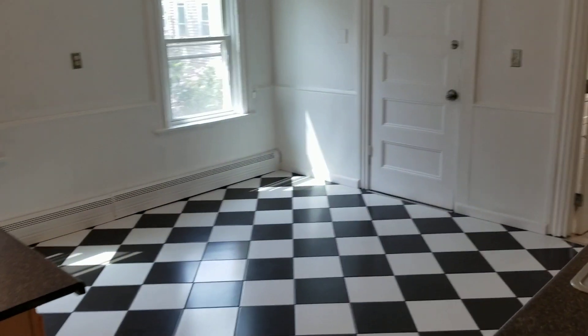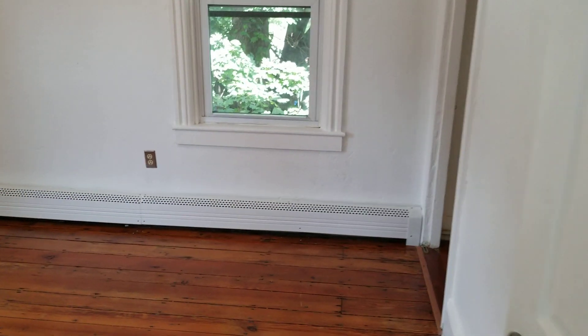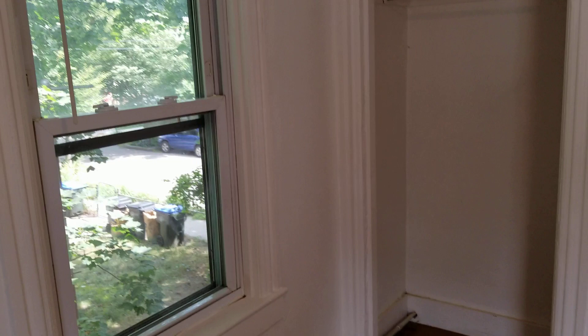Next up is the second bedroom. It again features hardwood flooring, baseboard heaters, fresh paint, and outlets. There are windows and closet space with plenty of room for whatever needs necessary, along with a remote for the ceiling fan.